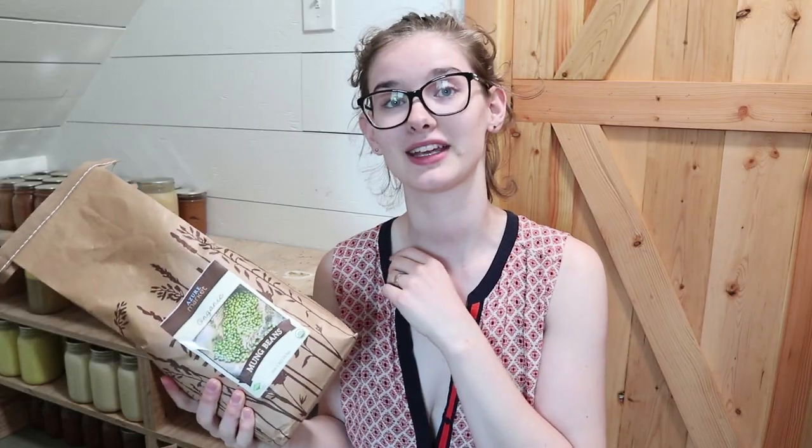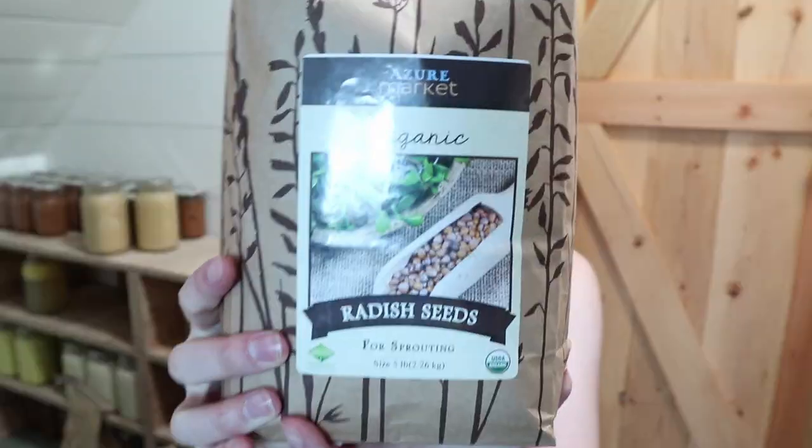First I got mung beans. I've been getting a lot more into sprouting seeds lately and mung beans are a really great option. They're not as expensive as something like broccoli seeds, which I think are one of the most expensive sprouting seeds on Azure. I also got some radish sprouting seeds. These will last us a long time, especially since I only use a quarter cup in like a quart jar of sprouting seeds.